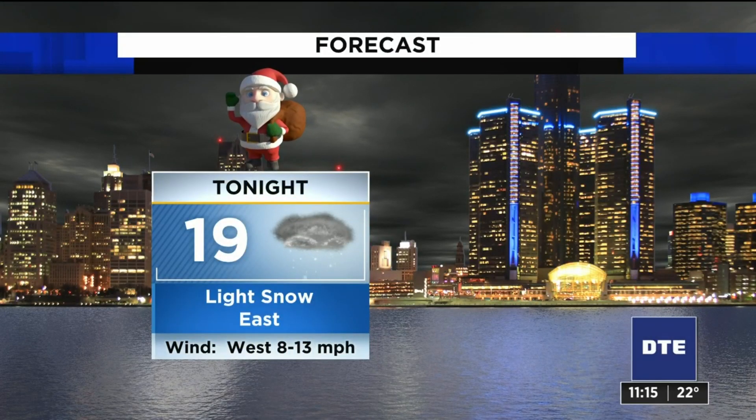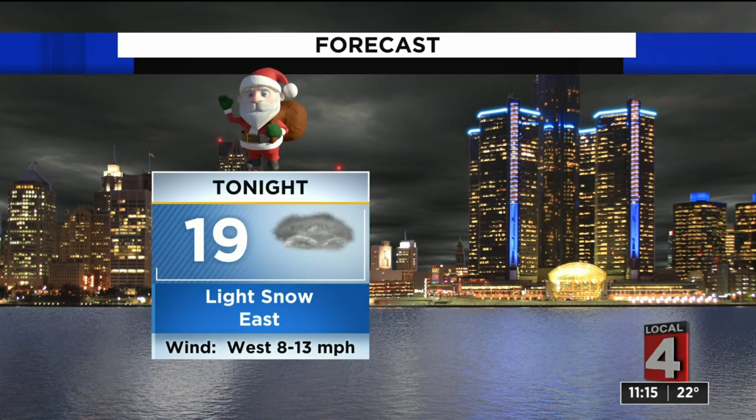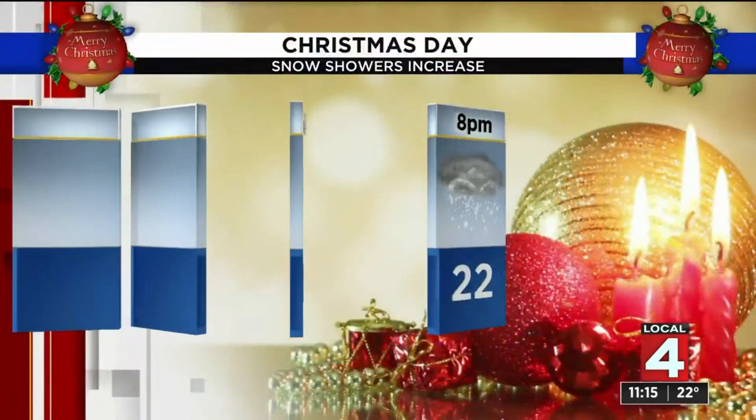So for tonight, we are looking at upper teens with light snow mainly to the east. And the wind has tapered off a bit from what we were at today.